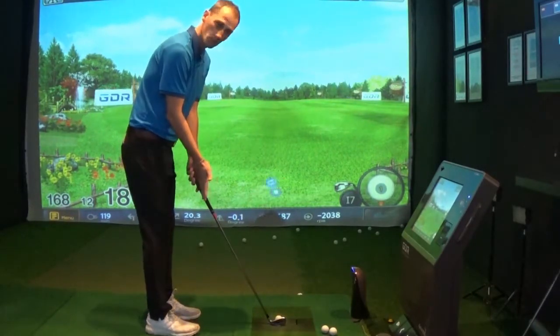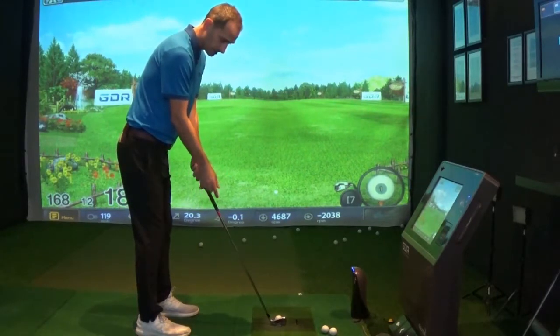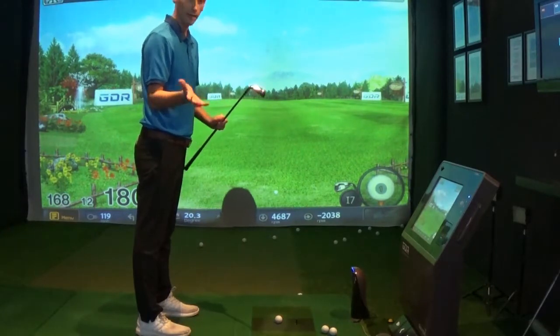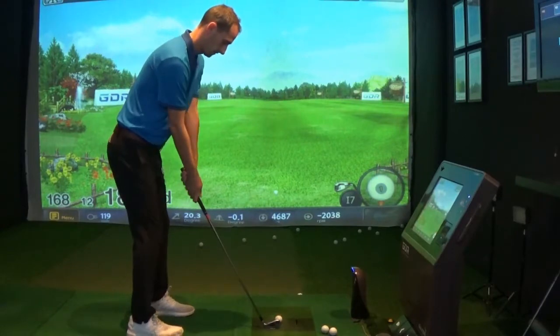Looking down at the Callaway Epic, it's got a little bit of offset, standard grip, and you see quite a lot of club. It has a really forgiving sole, hopefully aimed at us amateur golfers. Let's see how it goes.